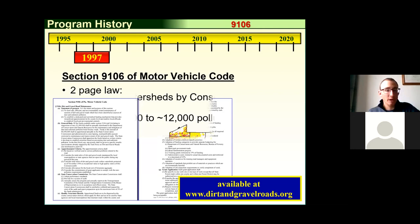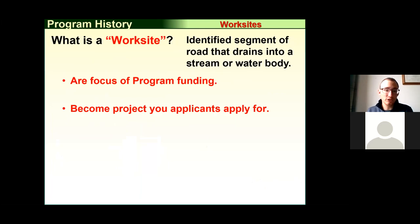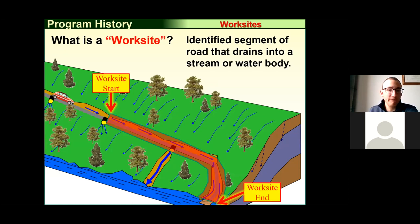In 2000, state conservation districts performed another inventory of all watersheds. We went from 900 pollution sites to over 12,000 identified pollution sites, or what we call work sites. A work site is where we focus program funding — anywhere a stream and a road are close enough to have an impact. If you have a road draining to a stream and it's causing sediment pollution, that's a work site. We focus our money where the road has a direct impact to a stream, wetland, or other surface water, and sediment pollution is highest.